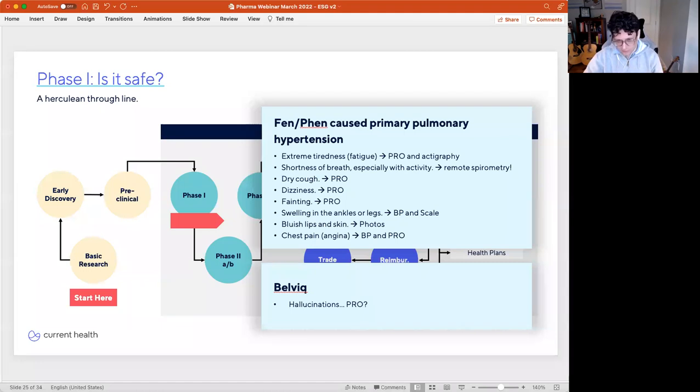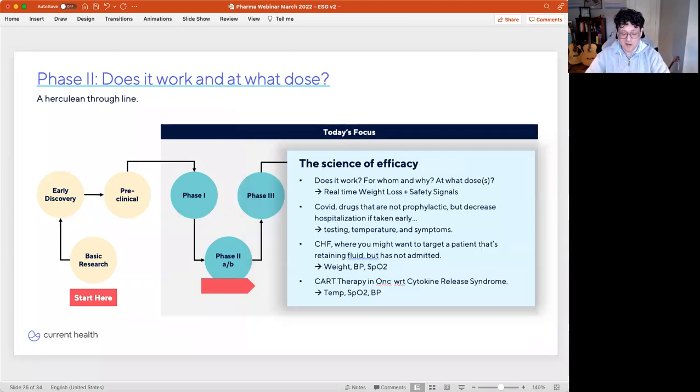Now, Belviq being a hallucinogen — I'm not really sure how we missed that. It seems like a pretty low-hanging fruit, but maybe it could have been captured via a PRO. Honestly, I'm not really sure what happened with Belviq's safety signature.